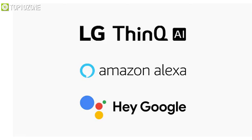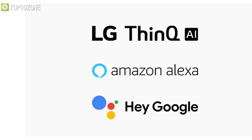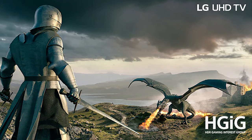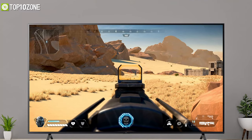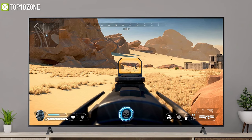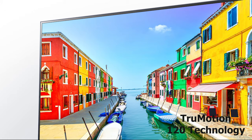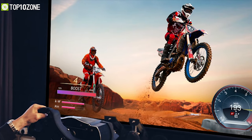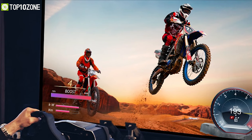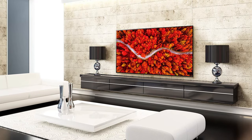ThinQ AI and Magic Remote enable simple navigation and intuitive voice commands. It will give you a smoother, more immersive gameplay experience with Auto Low Latency Mode that automatically optimizes settings for less lag so that you never miss a beat. On top of that, its True Motion 120 technology reduces blur to sharpen details with up to 120 frames per second, giving fast-moving action sequences and lightning-quick sports a smooth, clean look.